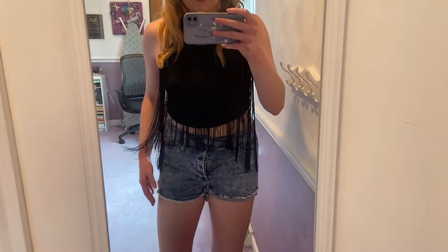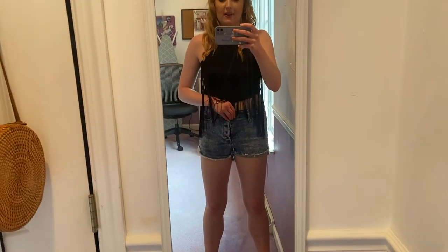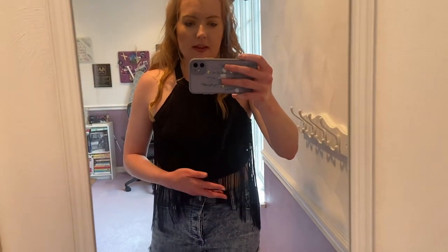I tried the top on with these Express shorts — they're super short and skimpy, but I think it looks a lot better. It's crazy how certain tops look so different paired with other items. This is more of the vibe — a little more revealing, and you can actually tell there are fringes on the top. It's basic, just a black top with jean shorts, but I definitely like this option better than the green shirt from Altered State.